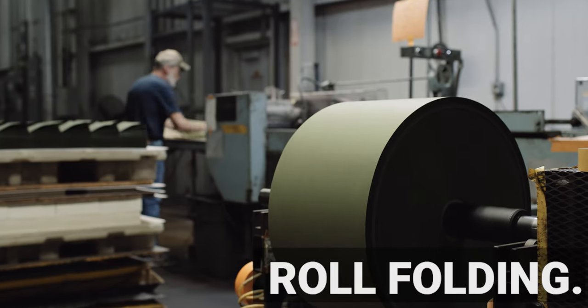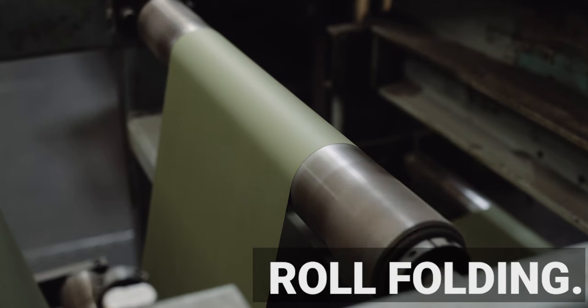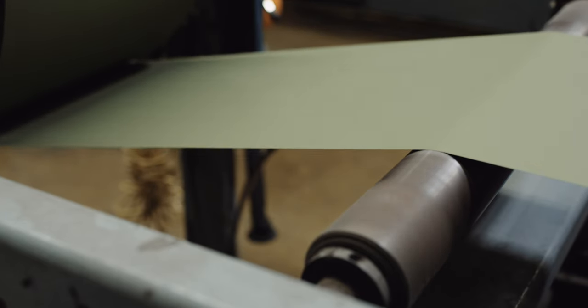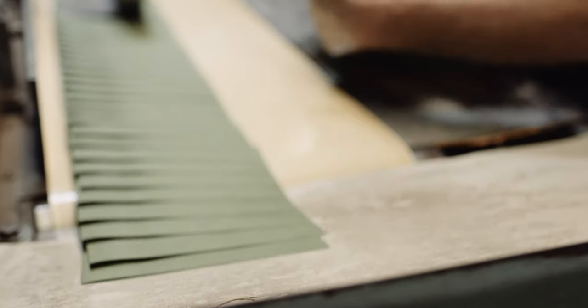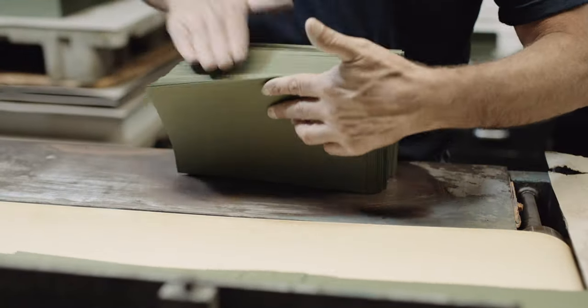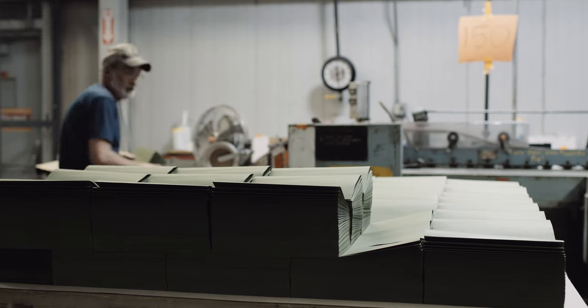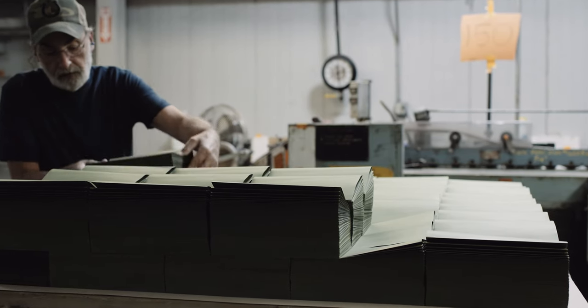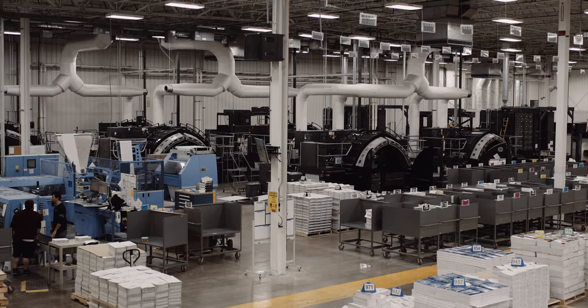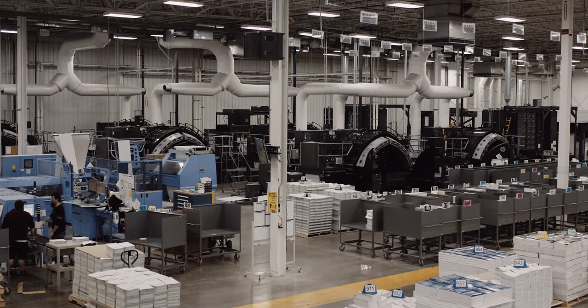As part of the case-bound process, end sheets are made from rolls of paper that are cut and folded. The end sheets are then gathered and glued down. When binding a hardcover book, one end sheet is positioned before the front signature and the other is positioned behind the last signature.